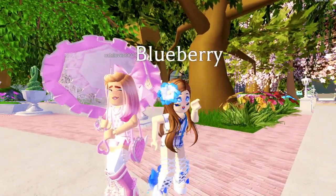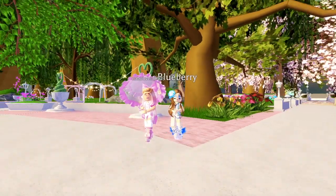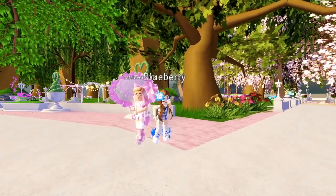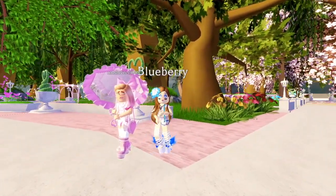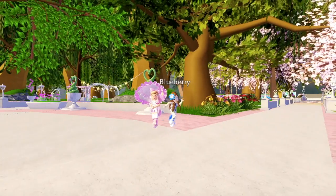So how this is going to work is we will each create 5 aesthetic spring slash Easter outfits. Easter and spring are basically the same, but they are definitely more Easter-themed. We will each show ours first, and then show the other person's at the end.